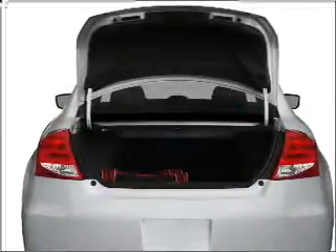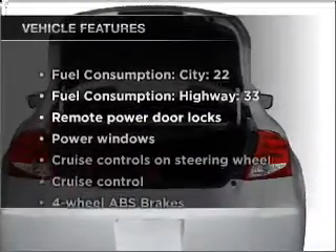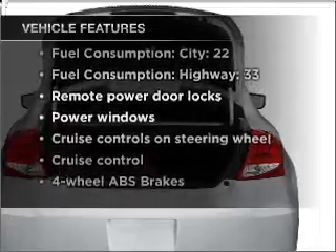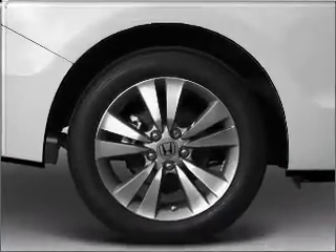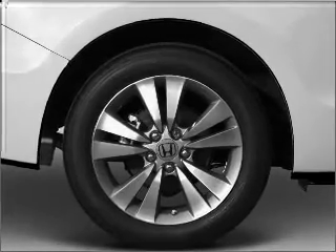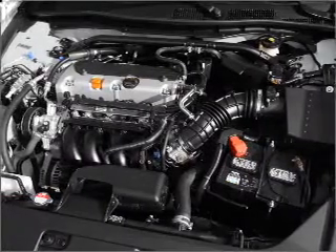Memory settings are just one of the extras. Plus, enjoy these notable features that are included in this vehicle: air conditioning, power door locks, power windows, power steering, cruise control, power mirrors, an alarm system, and an AM-FM stereo with a CD player.